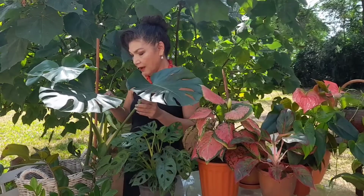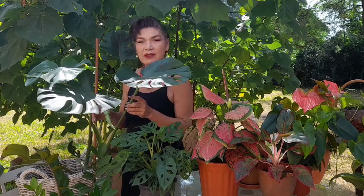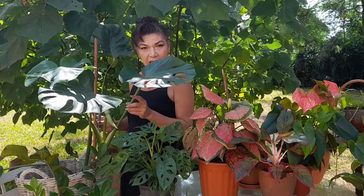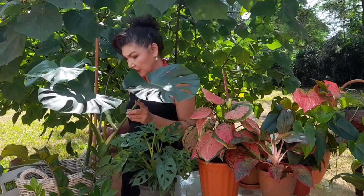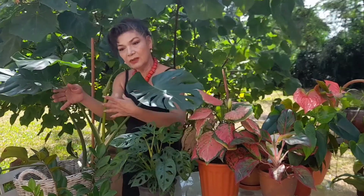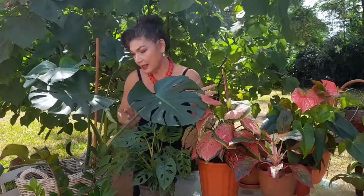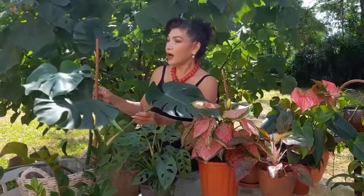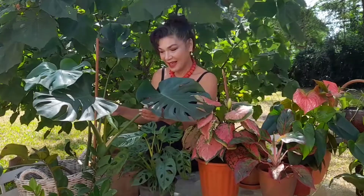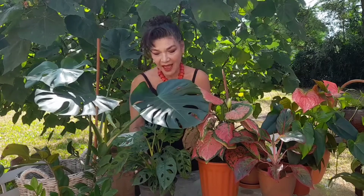They're quite easy to look after. I wouldn't say they were as easy as the rest, but they like to completely dry out before you water them again, so you really have to watch the watering — they can be over-watered and that will kill them. But other than that, this one, you can see it's got a new leaf coming and they just unfurl so quickly. It's quite amazing. I'm quite in love with this plant.